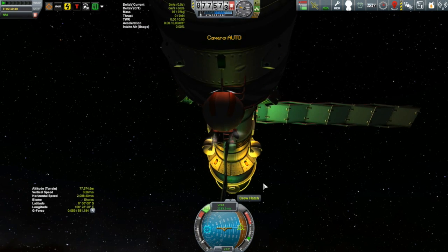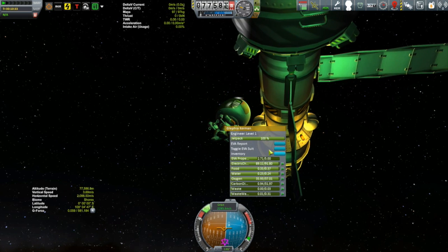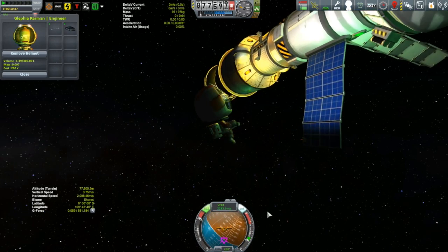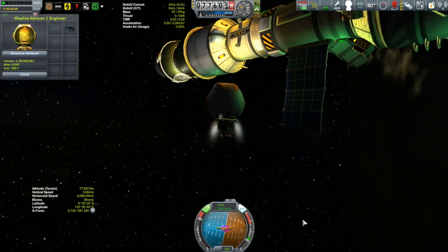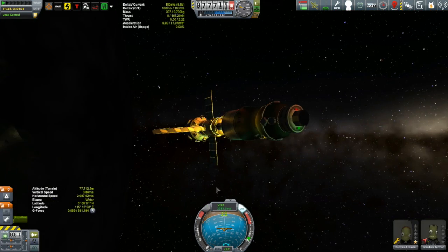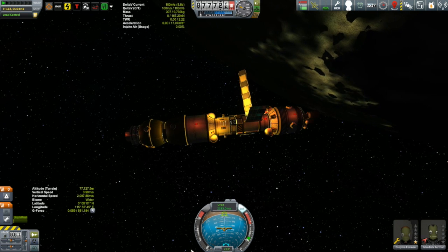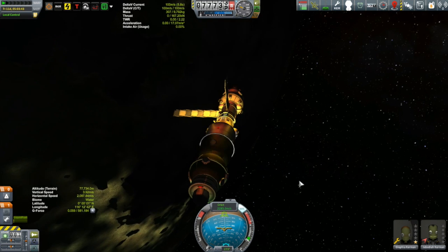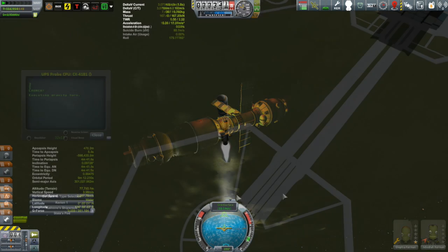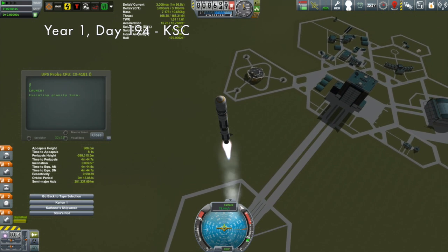I've got to say, the Kerbal Inventory System is very quickly becoming my favorite mod. I just love doing construction in space - it's awesome that you're able to change things around and move parts around. I really can't wait until I've unlocked some of the bigger heavier tools to allow you to detach bigger parts. Apparently with multiple Kerbals you can move big parts around - the potential for this is just going to be awesome.